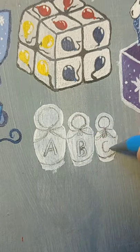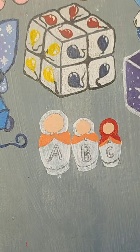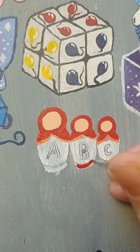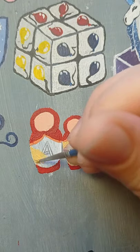I combined the two by making a Russian nesting doll set that have A, B and C on the stomachs to represent leather cubes. Even though I did only three dolls, I can already imagine how there is the entire alphabet inside of it, but it just hasn't been opened yet.